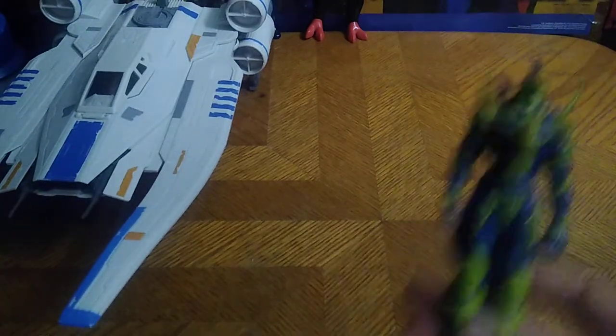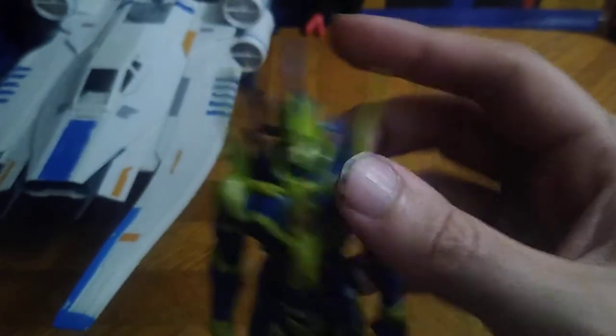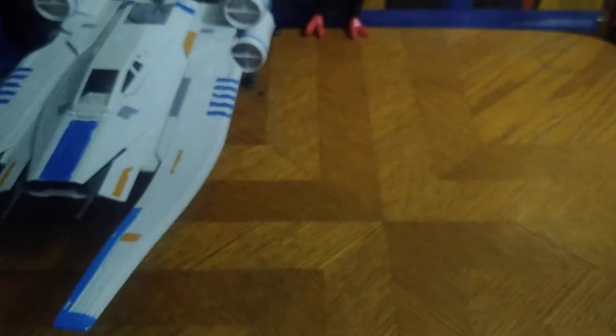Next we got a vintage Yu-Gi-Oh figure — he may have some slight breakage because he is a used figure. It's Black Luster Soldier. He's missing his sword and shield, which is a real shame.